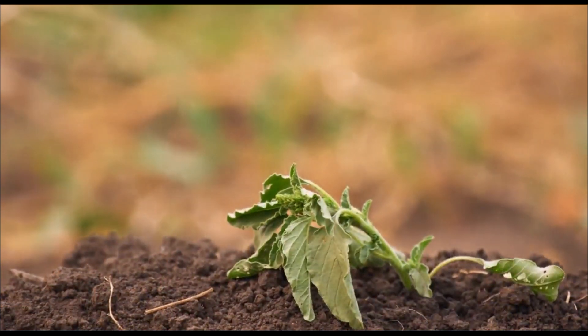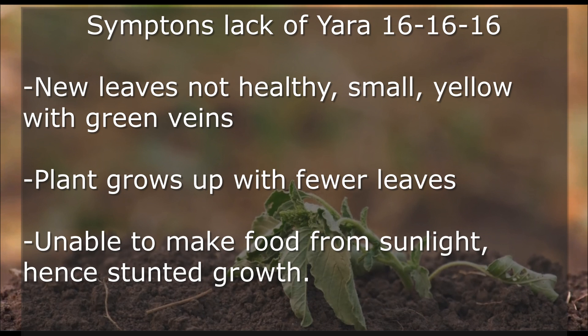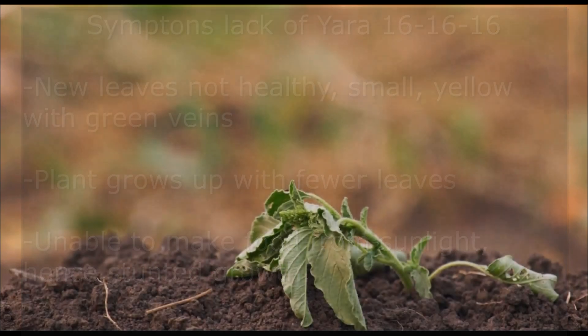What if your plant doesn't get enough of this fertilizer? Some symptoms will show up. The most obvious one is that your plant cannot make new leaves, and the existing leaves start to turn yellow. The plant becomes unable to make food from sunlight, and soon the tree will die.